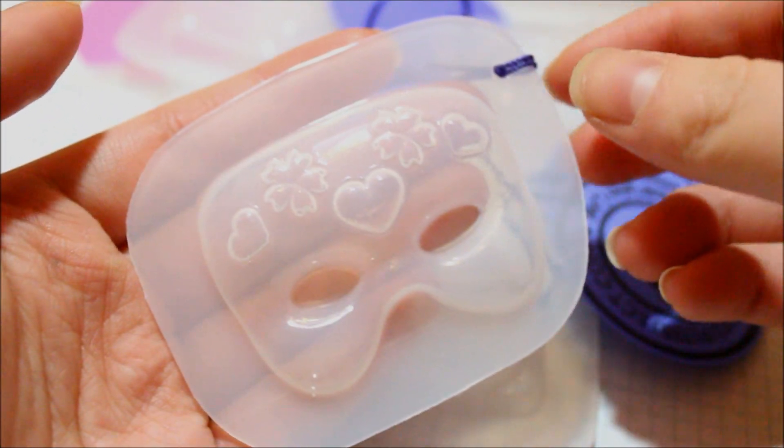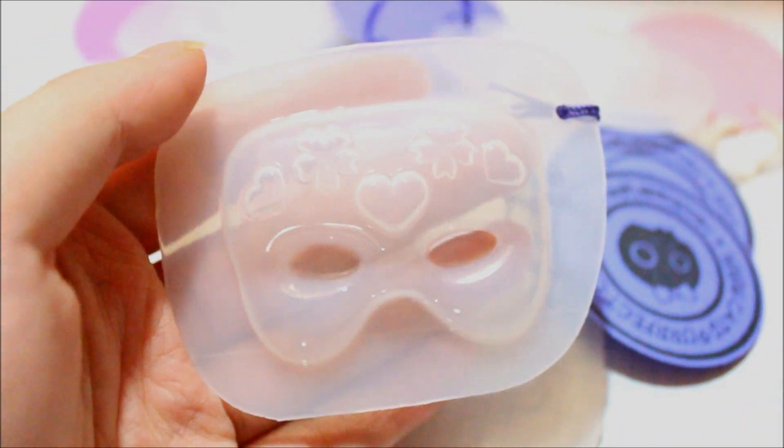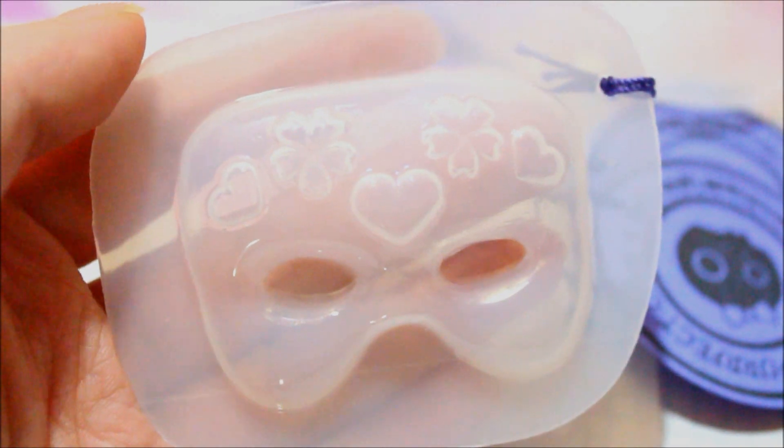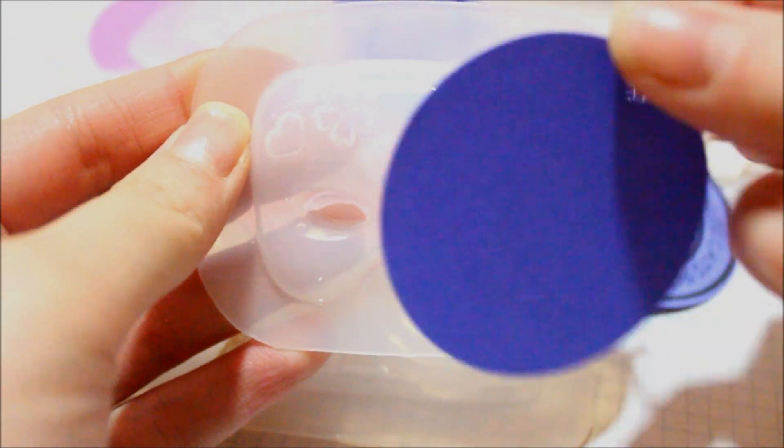The first mold I got was this little mask — like a masquerade mask — and it's so pretty. There are little hearts and flowers on top, and I just thought this was too adorable. I'm very, very excited to use this.